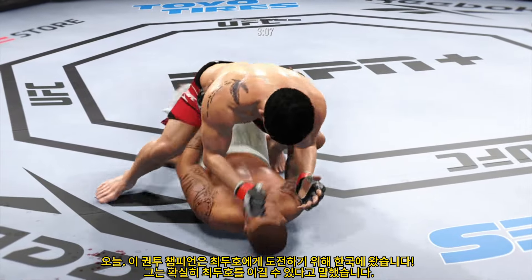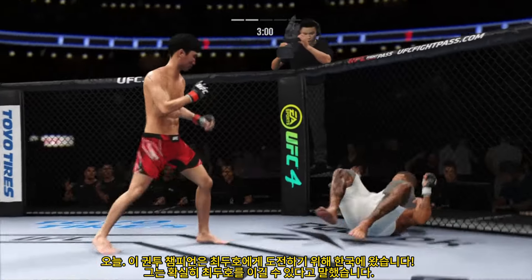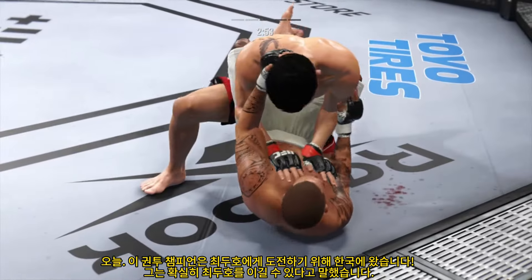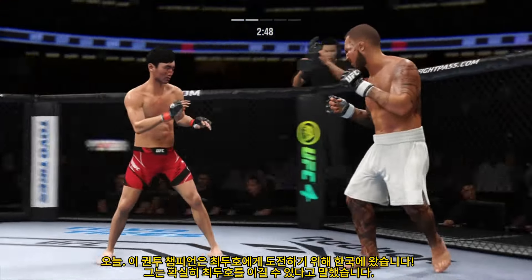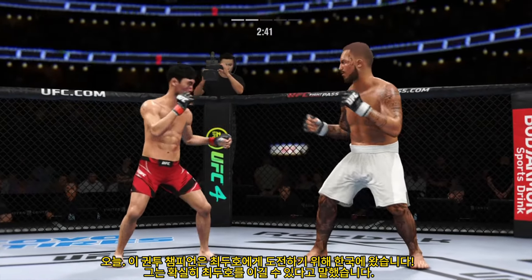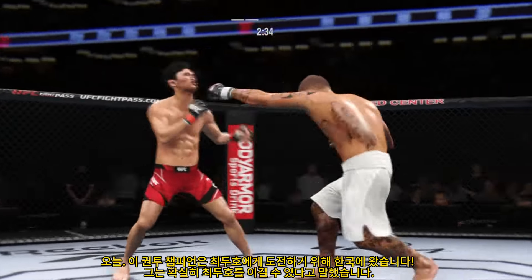Dominant position for him here — full mount. If you're the bottom fighter, you better start moving those hips. He's back up again — you've got to like that. He's really picked up the pace here in round two, much more aggressive and starting to find himself in the pocket. Nice kick. Throwing that jab yet again out of range.